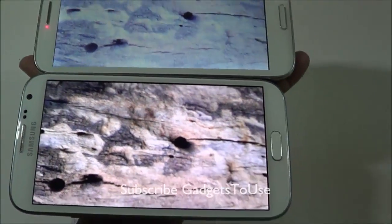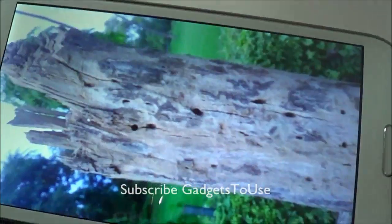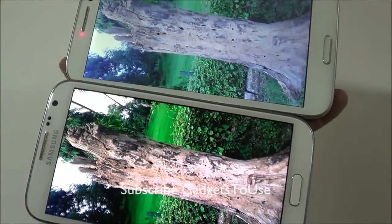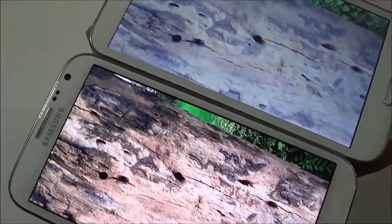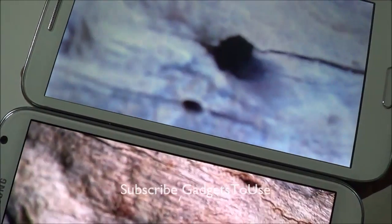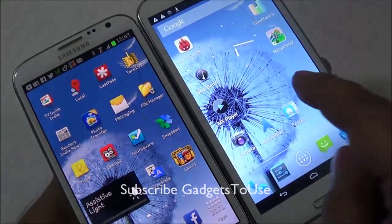Looking at the display during video playback, the Samsung Galaxy Note 2 shows much better colors. The Zopo 950's display also looks nice during video playback and is pretty clear on both devices.